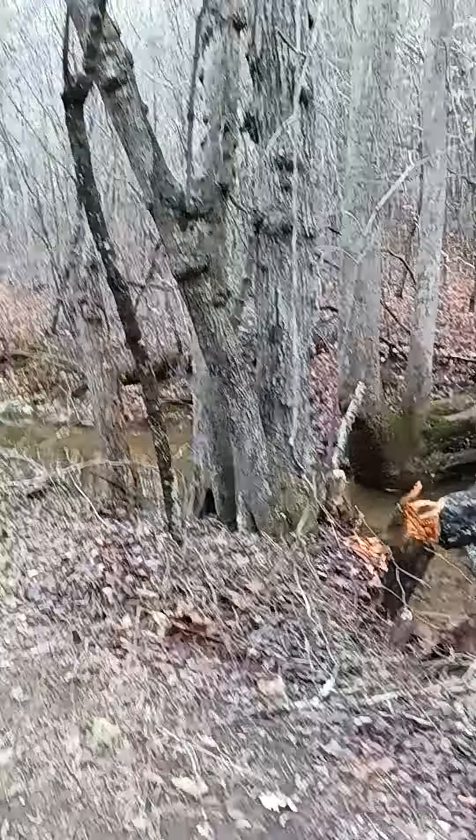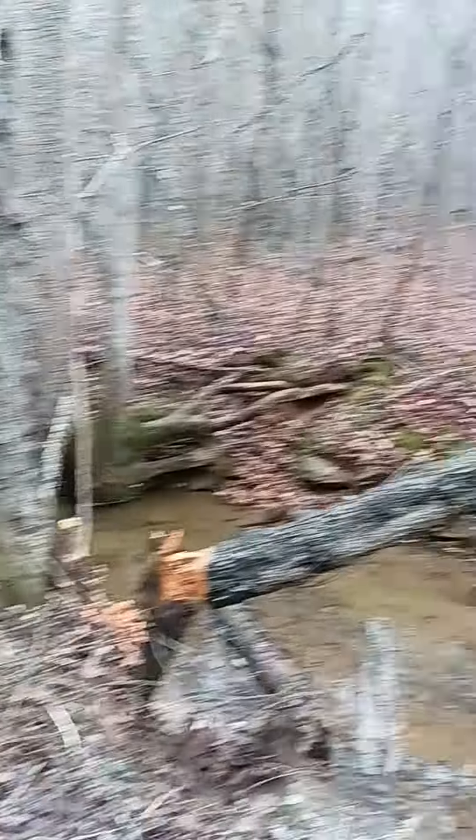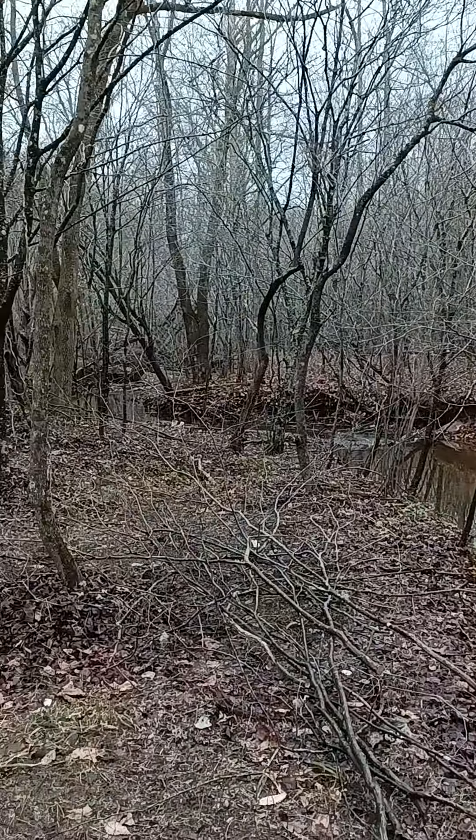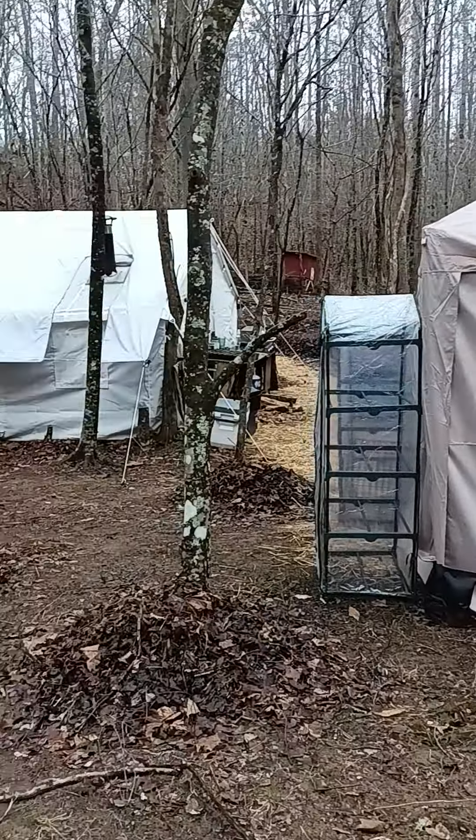The property goes all the way past that tent — there's a pond over there and a waterfall. My land goes maybe about 300 to 400 feet up to that ridge up there, which you can't really see through the trees. And it just keeps going. Lots of land.